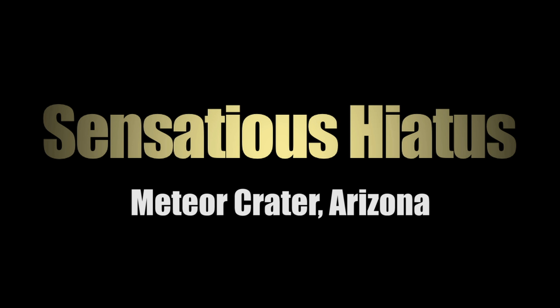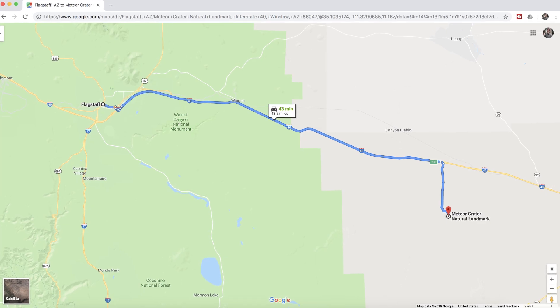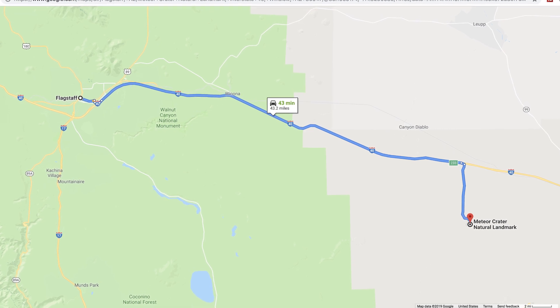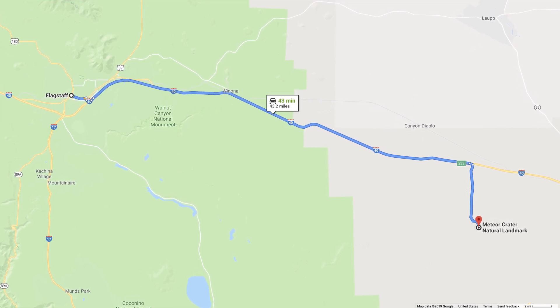This video is going to be a little different — it's just going to be a voiceover, and I'll show you some of the footage that I shot out at Meteor Crater in Arizona, which is located just east of Flagstaff. I actually shot all this footage when I was moving out here from the Nashville, Tennessee area.